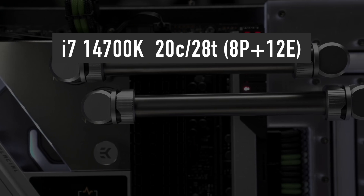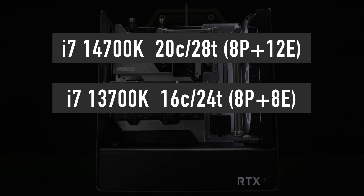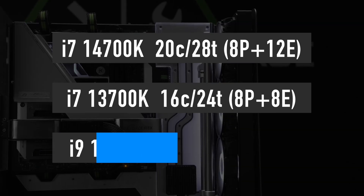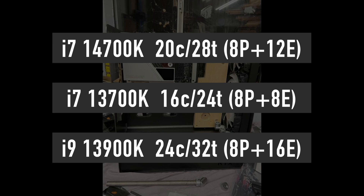The i7-14700K is actually the only CPU getting a noticeable upgrade, as it features 8 performance and 12 efficiency cores for a total of 20 cores and 28 threads — that is 4 efficiency cores more than the 13700K has.